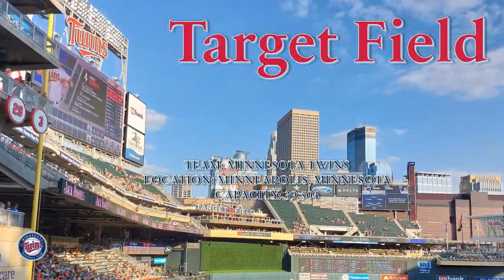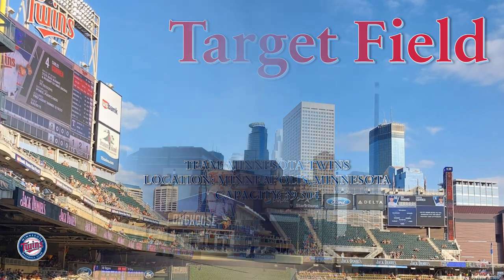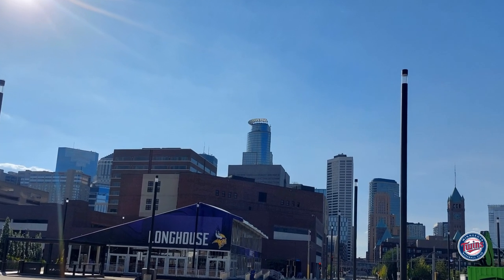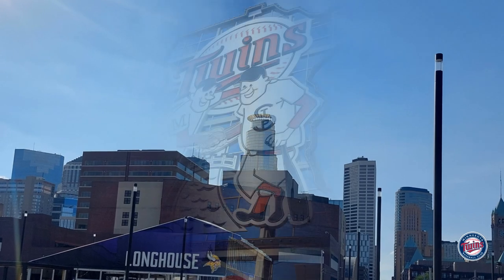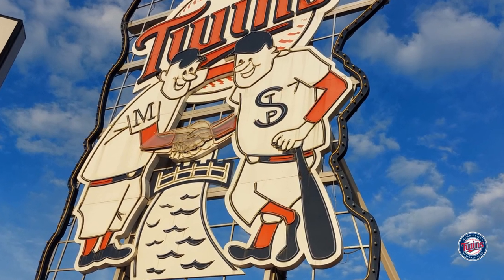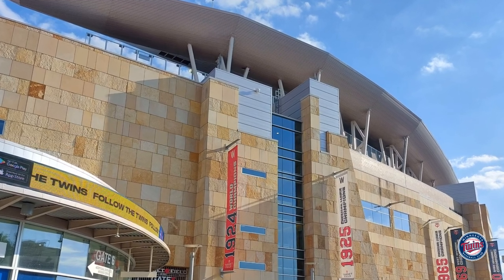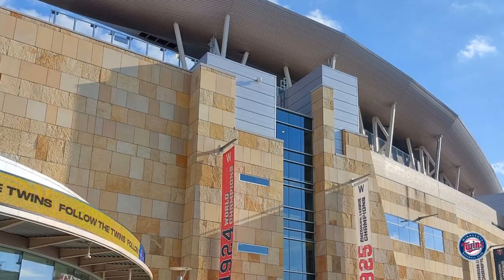Welcome back everyone to Stadiums of the World. Today we're in the Twin Cities touring Target Field, home of the Minnesota Twins, located on the northwest side of downtown Minneapolis, Minnesota by the Target Center. We're in center field and you can see Minnie and Paul shaking hands across the Mississippi River. Every photo you see today was taken by me, so don't forget to write in the comments what you like about the stadium — let's start the tour.